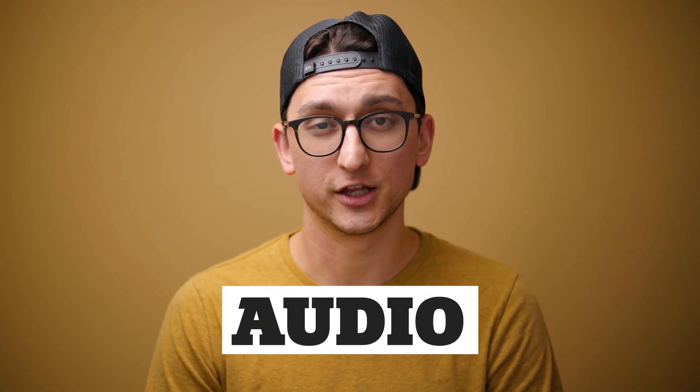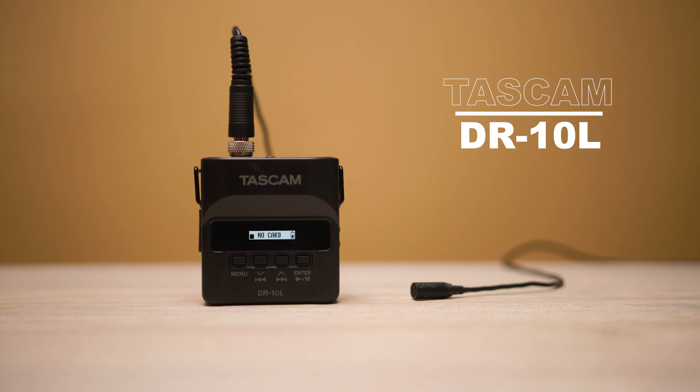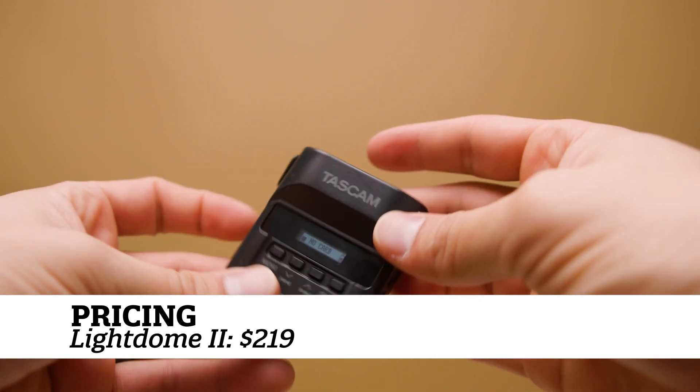Now let's talk about audio. Aside from lighting, audio is one of the most overlooked areas of video and arguably one of the most important. Up until recently, the microphone I recommended to almost everybody was the Tascam DR-10L — this little $200 recorder and lavalier combo gives you really great audio quality, and because it records a dual track with a safety track, it gives you almost a guarantee of solid audio no matter what. Well, recently a recorder has come out that actually guarantees you perfect audio no matter what, and it's $50 less.